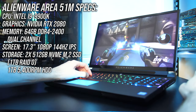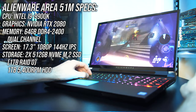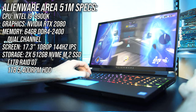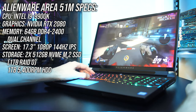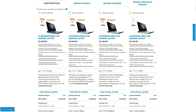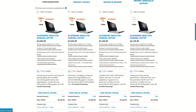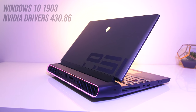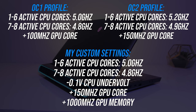Just quickly before we jump into the benchmark results I'll cover off the specs in my unit. There's the desktop grade overclockable 9900K CPU, RTX 2080 graphics — definitely no Max-Q in this thick boy — and 64GB of memory running in dual channel. The 51M is available with different specs though; you can find examples and updated prices linked in the description. I was running Windows 10 with the latest Nvidia drivers available.